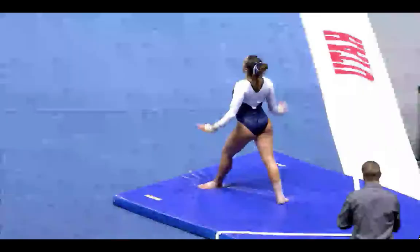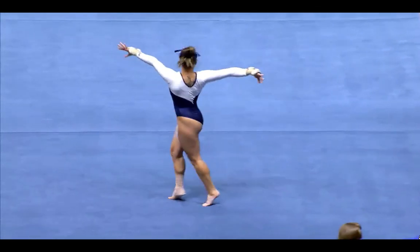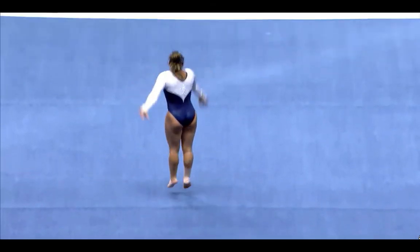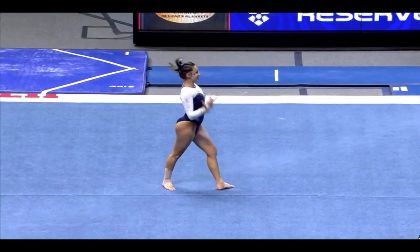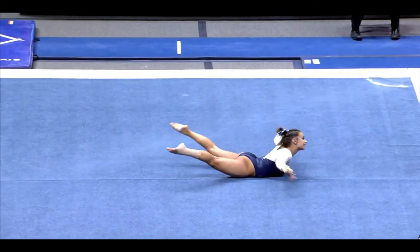Her next pass is a round-up back handspring double pike. She's showed good difficulty in her floor routine so far, and also really good control in her landings. On floor, you don't want to see too much feet movement. You just want to see one solid step back, which shows the judge you have control over your tumbling — which she's done so far.